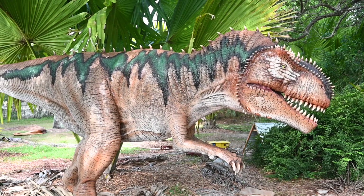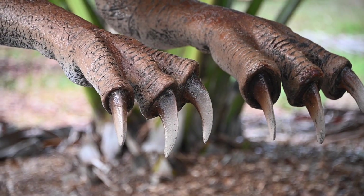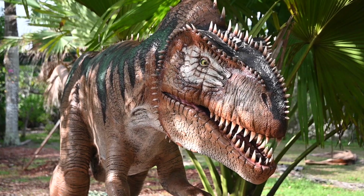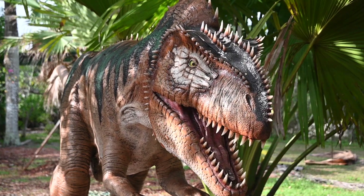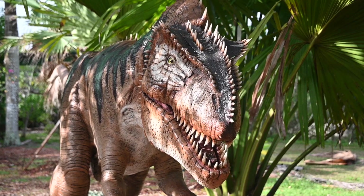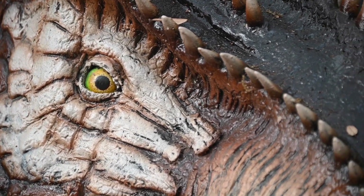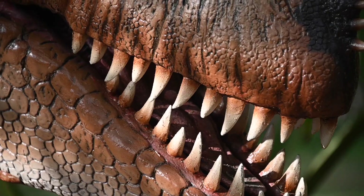Often mistaken for a smaller Tyrannosaurus rex, this intimidating dinosaur is distinguished by rows of spiny growths along the top of its head, along with impressive teeth used to rip apart its carnivorous diet. In addition, they had impressive claws on the arms that could have been used to grab and hold their prey while their teeth finished the job.